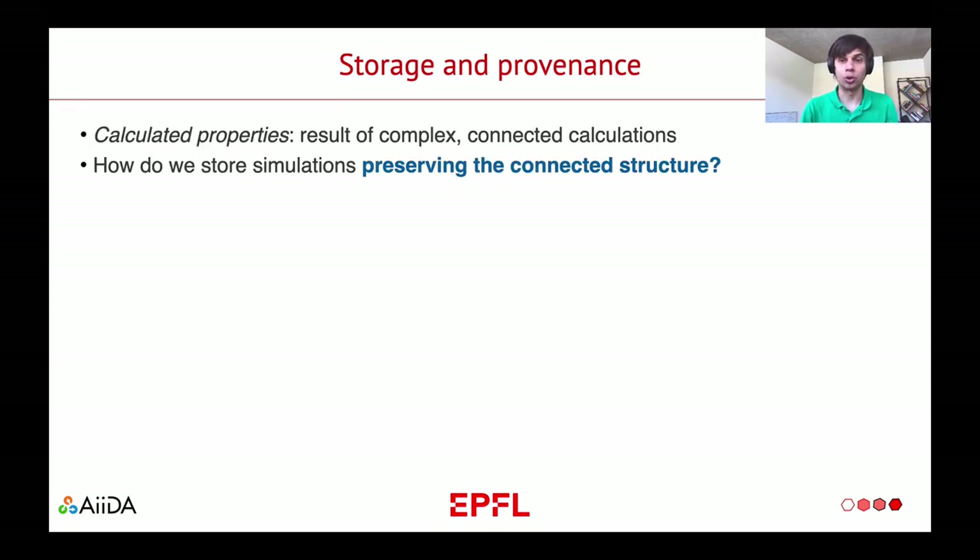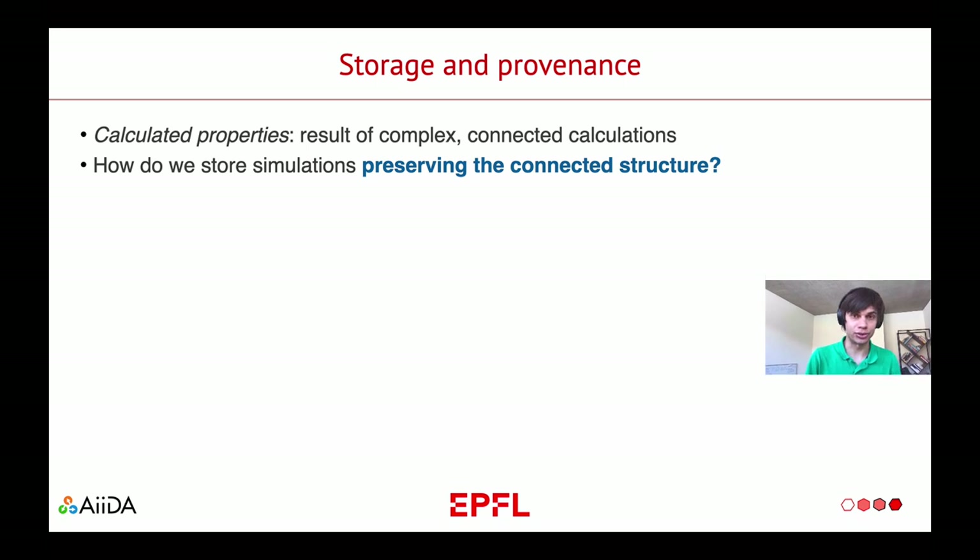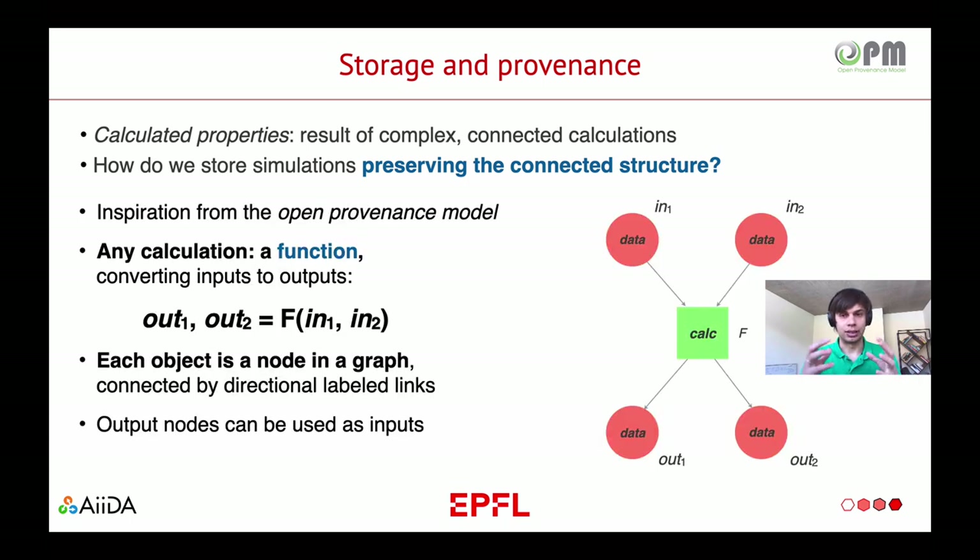Since the calculated properties are a result of complex and connected calculations, how do we store the simulations preserving the connected structure? We took inspiration from the open provenance model. We consider a calculation as a green square which receives a couple of input nodes — data IN1 and data IN2 — and generates output nodes OUT1 and OUT2. We store the directed link that connects data with the calculation and the calculation with the output data. It is important to realize that the output data can be used as input data for a subsequent calculation, making the whole graph from initial data through a set of subsequent calculations arriving to the final data.